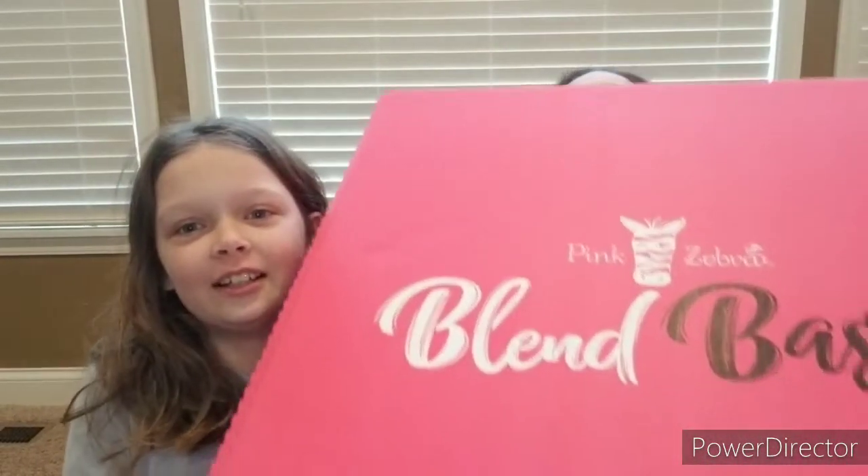Hey everyone, Kristen Kramer here, your Pink Zebra independent consultant from dazzlesense.com, and today is a super exciting day. We have a big box — it's a blend box! This is the new Summertime Sweets blend batch. This one is an exclusive blend batch that's only available while supplies last, so we got on this right away and picked it up so we could share it with all of our awesome VIPs.